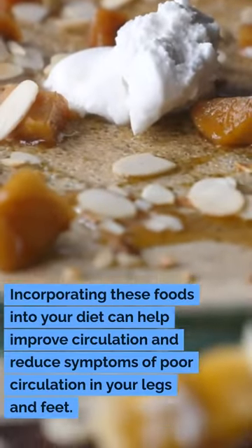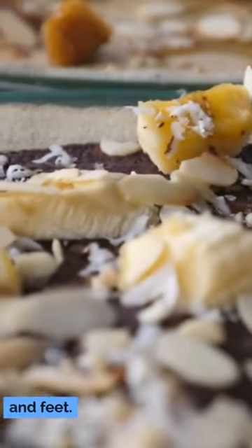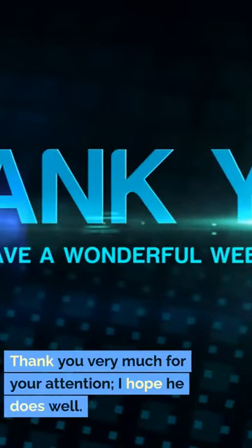Incorporating these foods into your diet can help improve circulation and reduce symptoms of poor circulation in your legs and feet. Thank you very much for your attention.